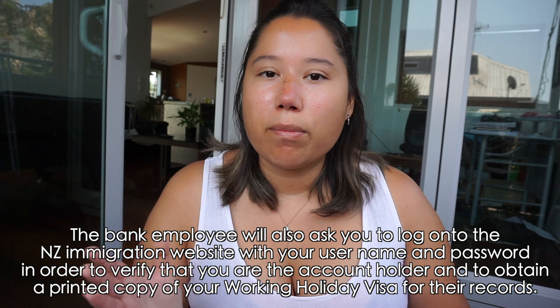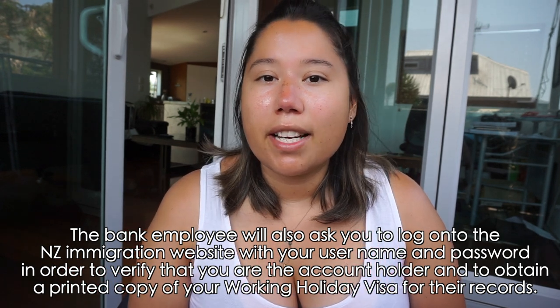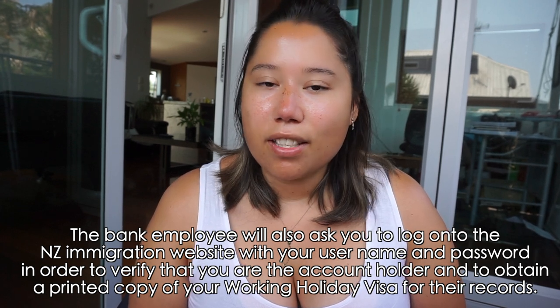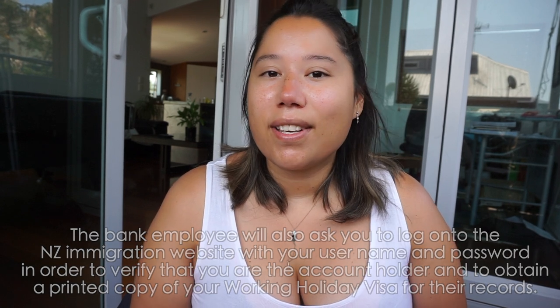It's a little bit tougher because that means you need to have another address. However, they have now let you use your home address from your home country, so long as it is the exact one printed on your working holiday visa. When you first applied for your working holiday visa, you had to give an address in your home country, and that is the address they will use to open up your account — until you have a New Zealand address, at which point you can contact them to update it.